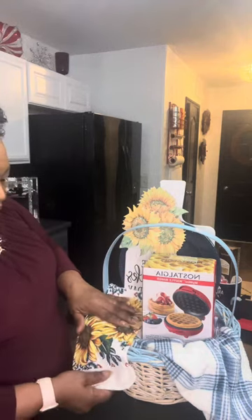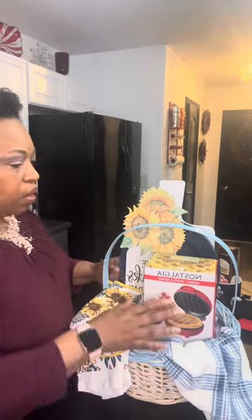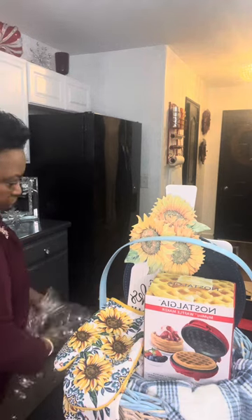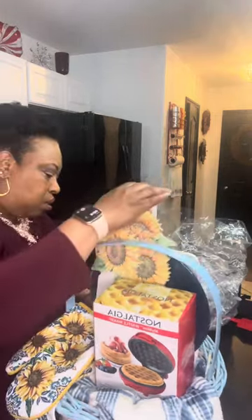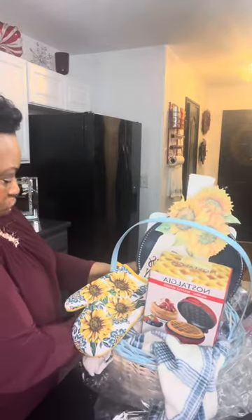Here is the dish towel that I've got, which I'm going to put right here, and the oven mitt we're going to lay here as well. Before I get any further, I've got my 30 by 30 cello bag that I'm going to use. Before this gets too heavy, I'm going to put the basket in the bag. Let me sit it up right and I don't want to break anything by lifting it too many times.